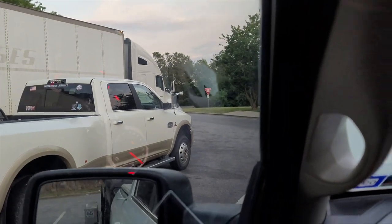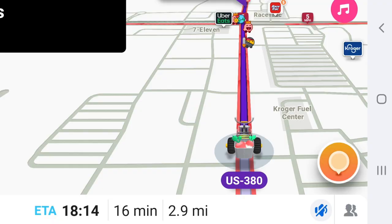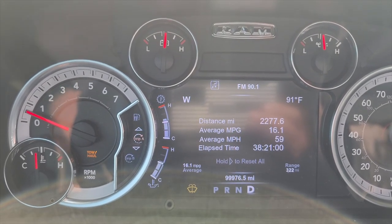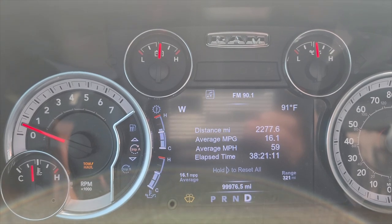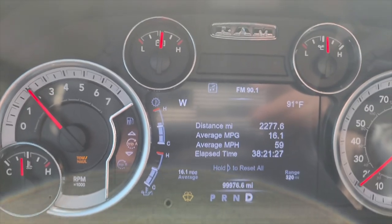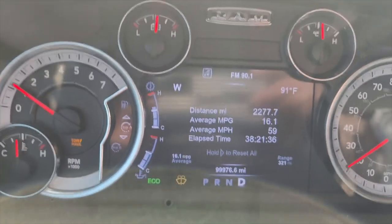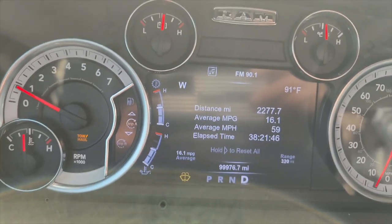We're going to count this as the end of the trip — I just took a screenshot of Waze and I have literally less than three miles to get home, but it's going to be 18 minutes because the road I live off of is horrible. We've gone 2277.6 miles, average miles per gallon 16.1 — that's what the computer says. Average mile per hour 59. On the way out we ended at 62; the idling hurt a bit. I was actually driving more around 70 mph on the way back. Elapsed time: 38 hours and 21 minutes.